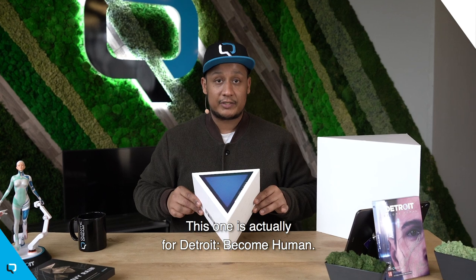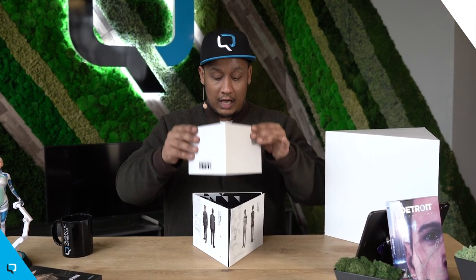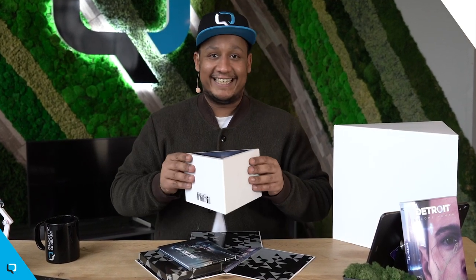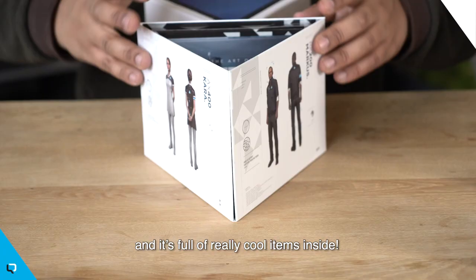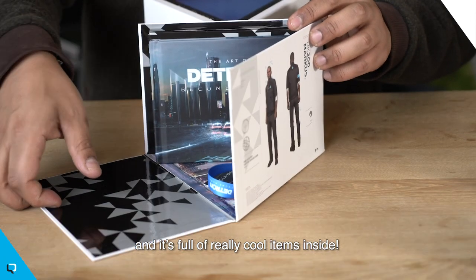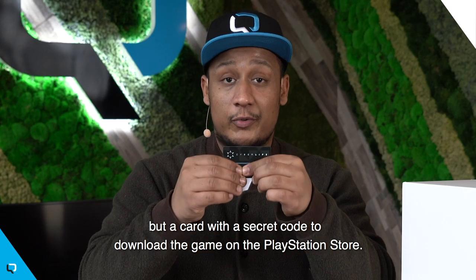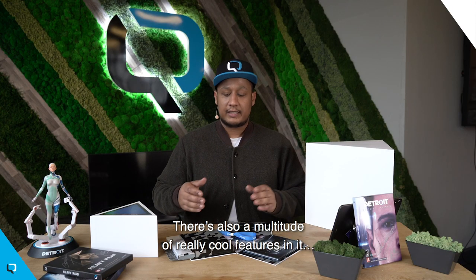This one is actually for Detroit: Become Human. This triangle gem was actually sent to selected journalists around the world, and it's full of really cool items inside. As you can see, there's no physical version of the game inside, but a card with a secret code to download the game on the PS Store. But there's also a multitude of really cool features in it.